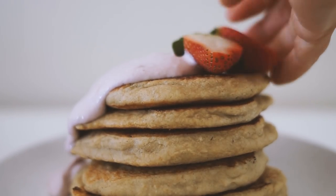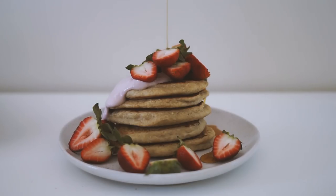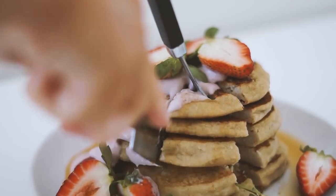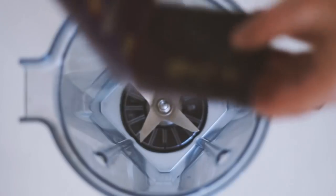I served them up stacked, with some strawberry coconut yogurt, fresh strawberries, and maple syrup. That is what I had for breakfast this morning — as you can see, the texture of these is really nice.